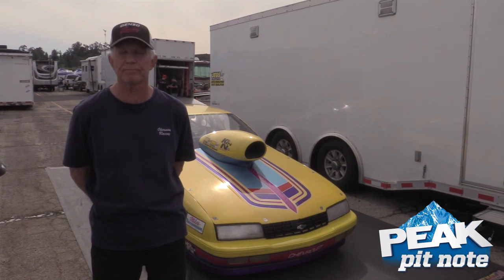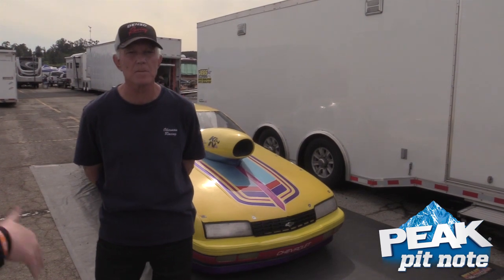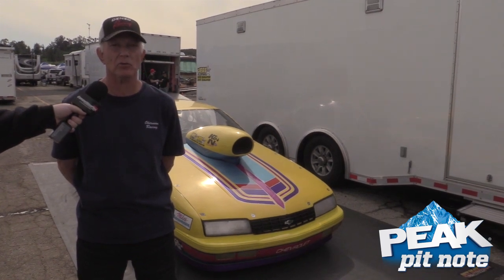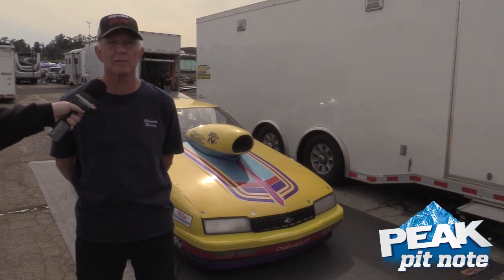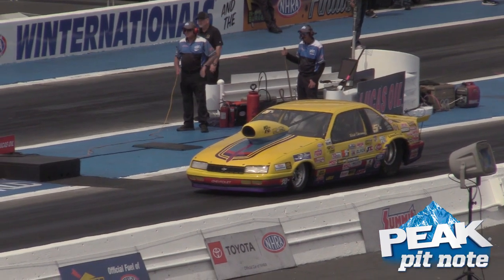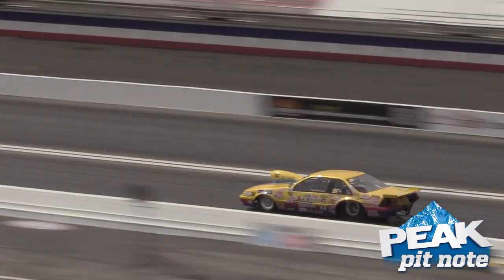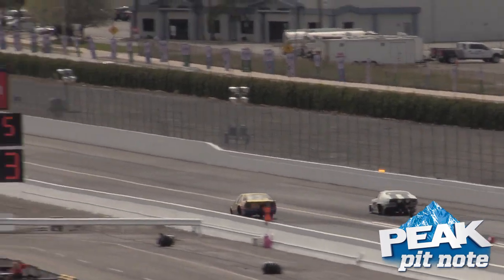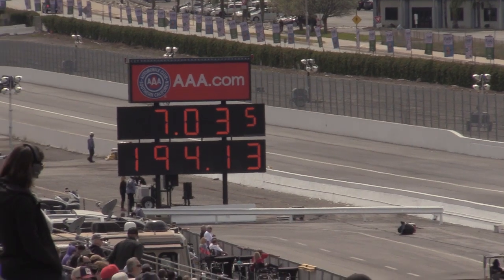How tough is it in top sportsman in the NHRA today? It's pretty tough. Any drag racer, if they're honest, will tell you that there's a lot of luck that comes into play — you can do really good and lose, and not so good and win sometimes. But you have to be there. Me being a slower car, I try to dial it honest, as close as I can.